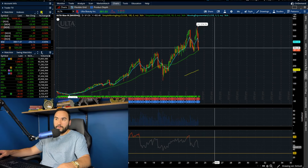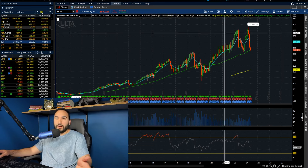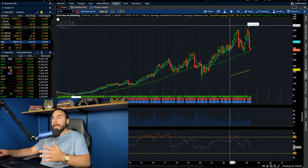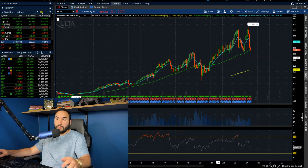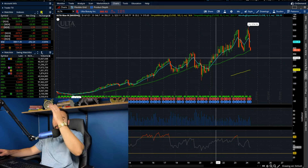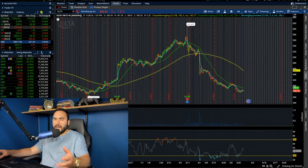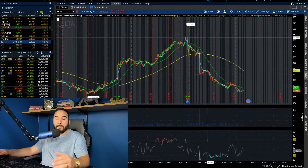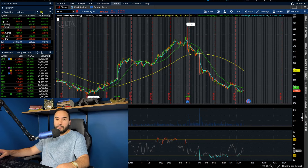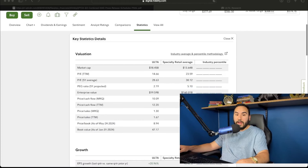Ulta is a stock that I've talked about for years on this channel and I haven't had the opportunity to own them. I actually wanted to buy them a couple of years ago, missed the entry, the stock went up like crazy. Well, I was patient and here we are — I got filled at about $382 per share with my starter position today and I'm planning on buying even more. So Ulta Beauty is pretty undervalued here in my humble opinion, especially compared to its peers.